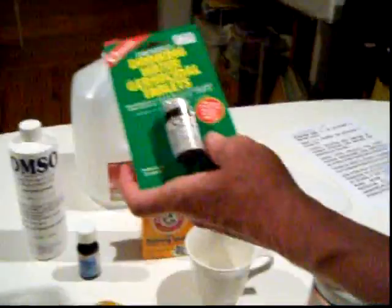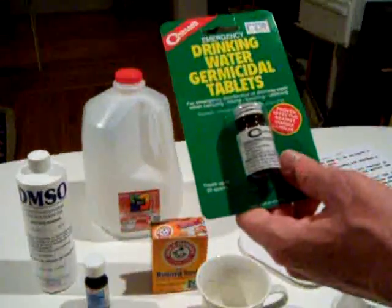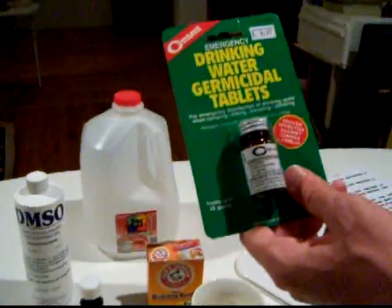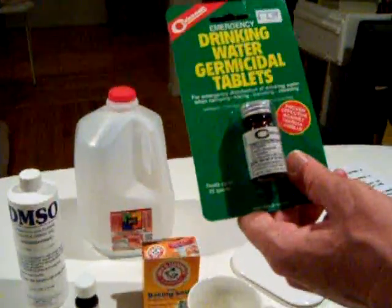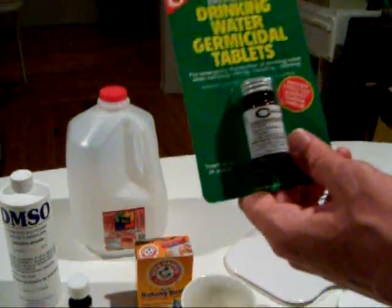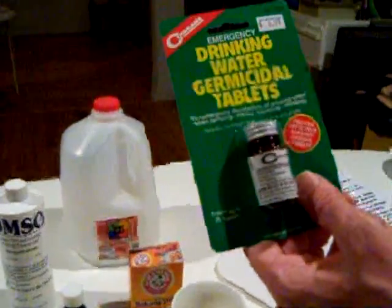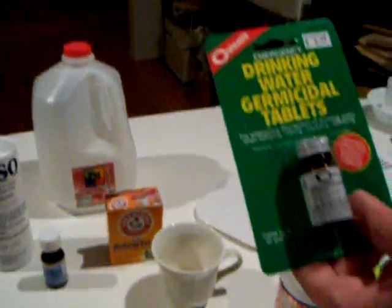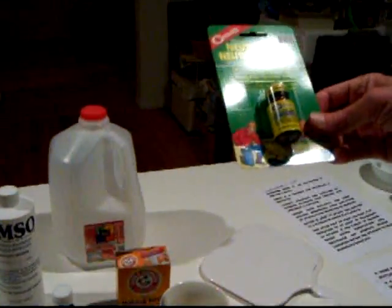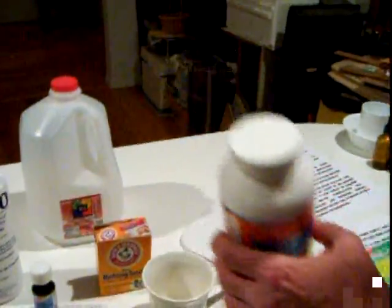Iodine is a nutrient essential for metabolism regardless of what form it comes in, whether it's elemental iodine or ionic iodide. When it's in the elemental iodine form, it will sterilize the inner terrain of the body. Its nutritional benefit is augmented when it can also be used in its iodide form, when vitamin C of some kind is added to your body later on to convert the iodine into iodide.